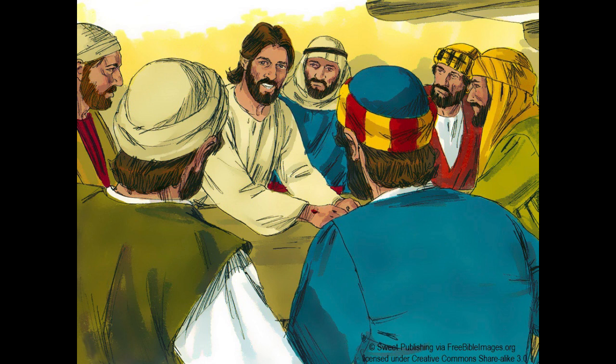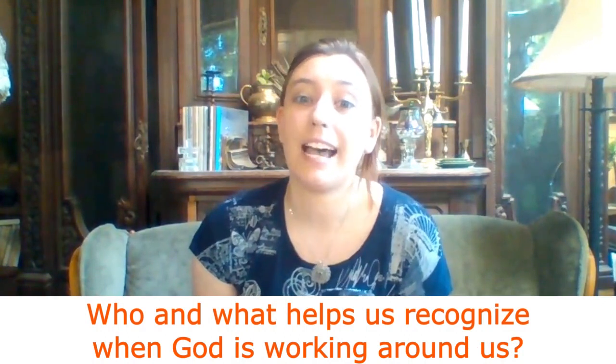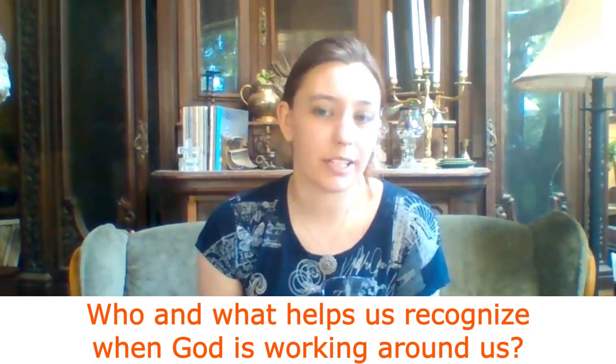Beginning from Jerusalem. You are witnesses of these things. And behold, I am sending the promise of my Father upon you. But stay in the city until you are clothed with power from on high. As you saw from our game, just because you see something doesn't mean you recognize and understand it. The followers of Jesus saw that his body was missing, but they didn't understand that it was a resurrection miracle. And when they saw Jesus himself, they didn't recognize him. So who and what helps us recognize when God is working around us?